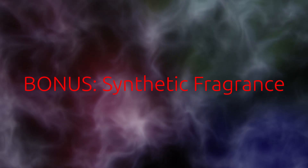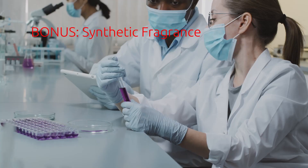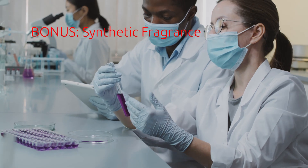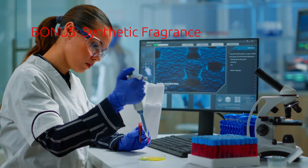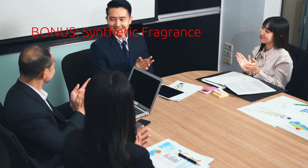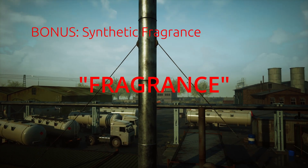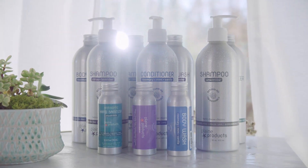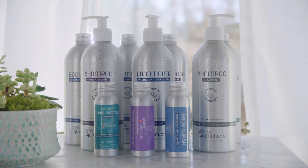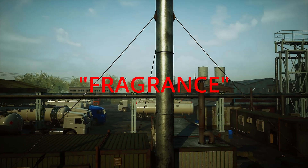One other thing to look out for: synthetic fragrances. At some point large companies convinced the FDA that they should not have to tell people what was in their fragrances because it was a trade secret. All the chemicals they created to make things smell amazing were just a lot of chemicals, so you will see on products just the word 'fragrance' listed. At Plaine Products we only use essential oils to scent our products, so you know exactly what we're using. If a company is being transparent, they should tell you what's in their fragrance, but rarely do they.